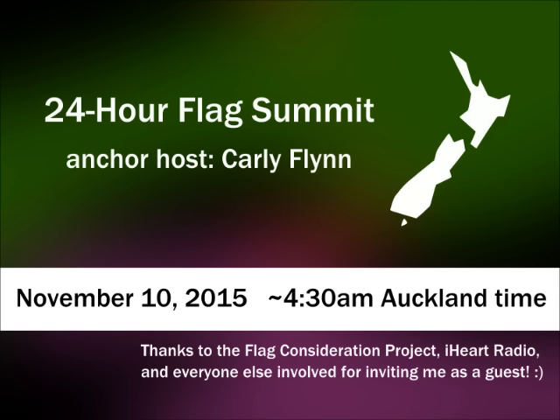Peter explains he's been working on a geography-themed, flag-focused YouTube channel, and that flags have been something he's been interested in since childhood. Since the New Zealand flag debate is really exciting, he made a couple of videos on it, and people seem to appreciate learning about it.